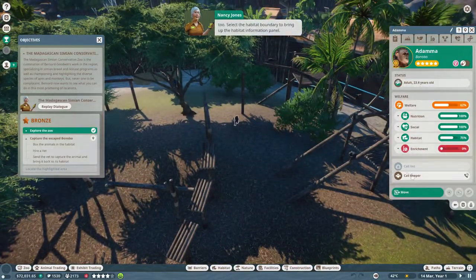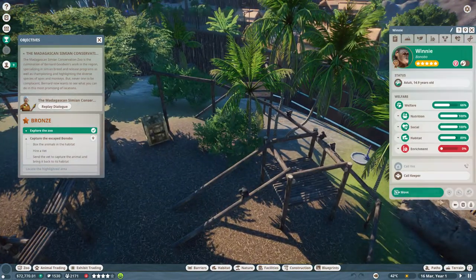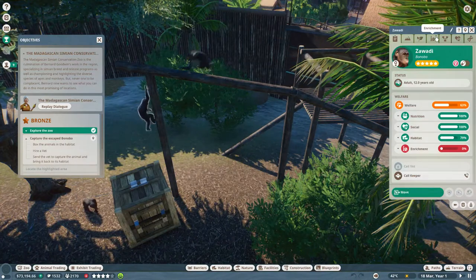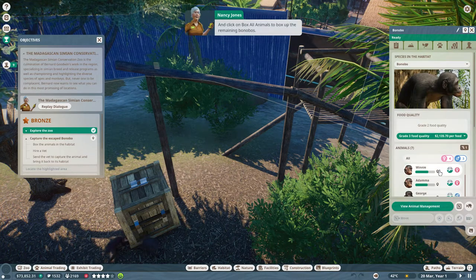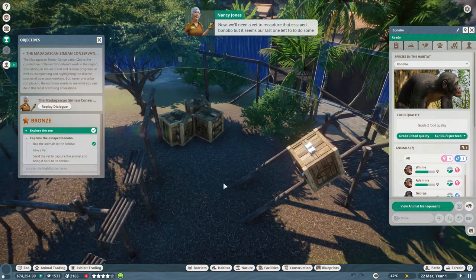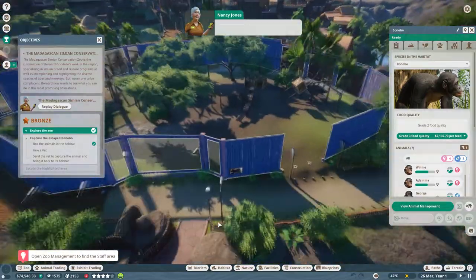Select the habitat boundary to bring up the habitat information panel. We'll box up that one, and there's one trying to get away - we'll box that one up as well. Open the animals tab, then do the exhibit here and box all animals to box up the remaining bonobos. It seems our last one left to do some research in the wild - not an ideal situation, so we'll need to hire a replacement sharpish.